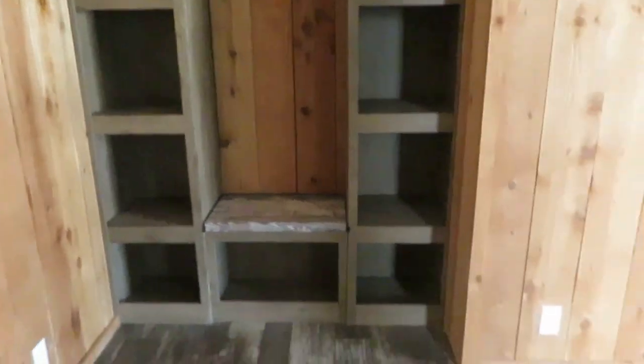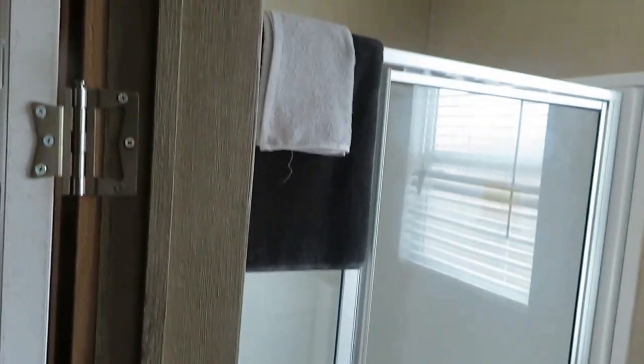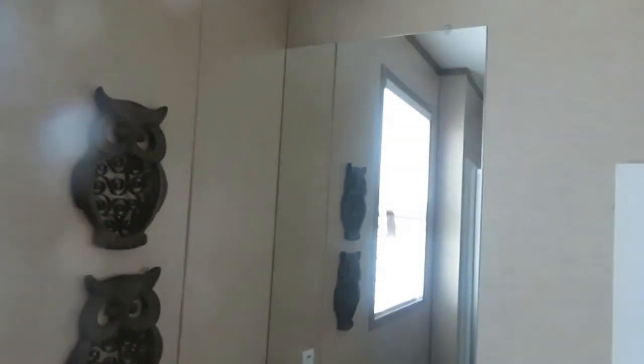Beautiful — just enough space for a retreat. There's space for clothes, built-ins for decorations, and a closet. You can see there's plenty of closet space. And then you have a bathroom that has a shower, a toilet, a sink, cabinet space under there, and a mirror.